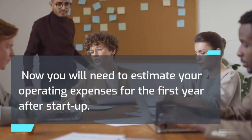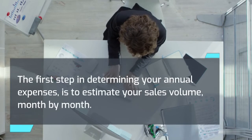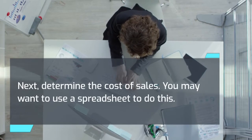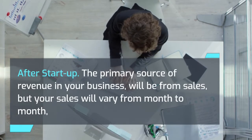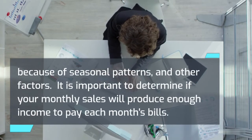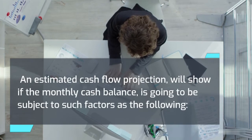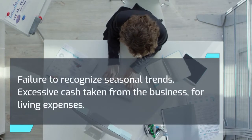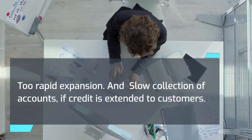Now you will need to estimate your operating expenses for the first year after startup. The first step in determining your annual expenses is to estimate your sales volume month by month, then determine the cost of sales — you may want to use a spreadsheet to do this. After startup, the primary source of revenue will be from sales, but your sales will vary from month to month because of seasonal patterns and other factors. It is important to determine if your monthly sales will produce enough income to pay each month's bills. An estimated cash flow projection will show if the monthly cash balance is going to be subject to factors such as: failure to recognize seasonal trends, excessive cash taken from the business for living expenses, too rapid expansion, and slow collection of accounts if credit is extended to customers.